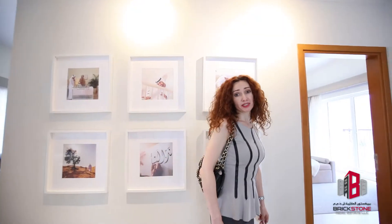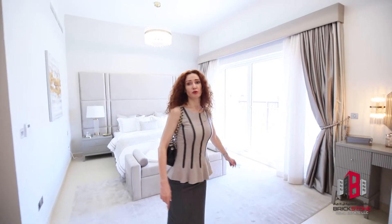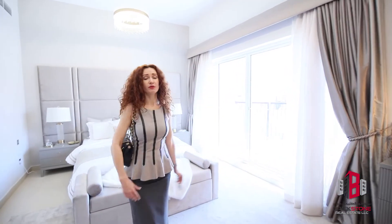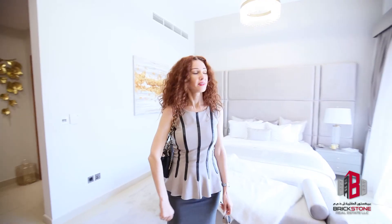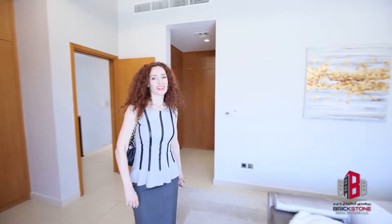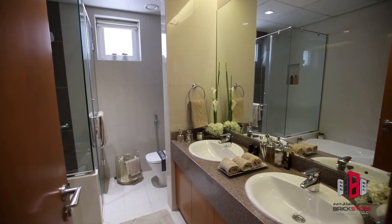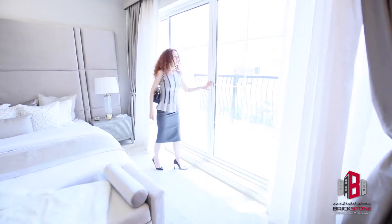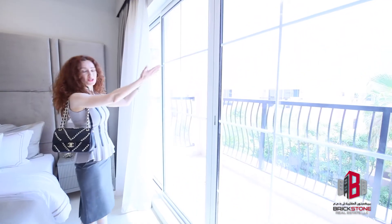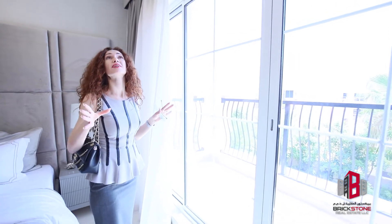Let's come and see the master bedroom. It is a very spacious master bedroom with a lot of built-in wardrobes leading to the beautiful balcony. The beautiful balcony with the sun shining outside makes this room feel very spacious. And look at the height of the ceiling.